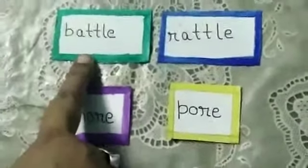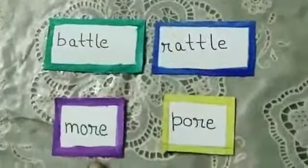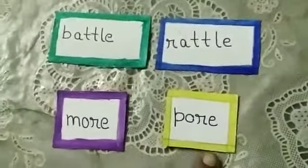Whenever you find any rhyming words, you have to be very alert about the ending sounds. Now I'm giving you some examples: battle rhymes with rattle, more rhymes with poor.